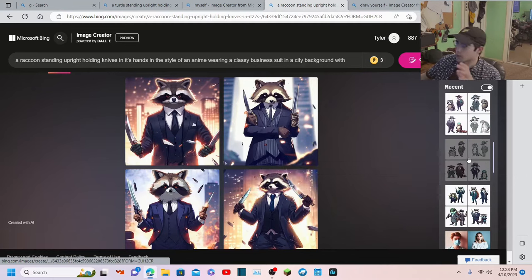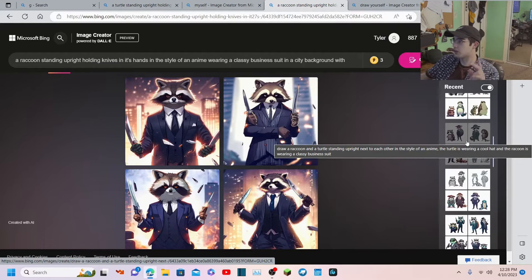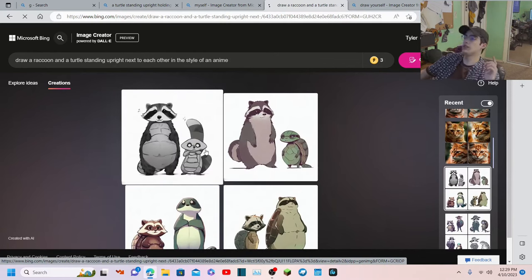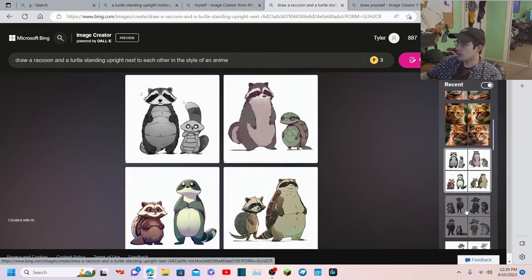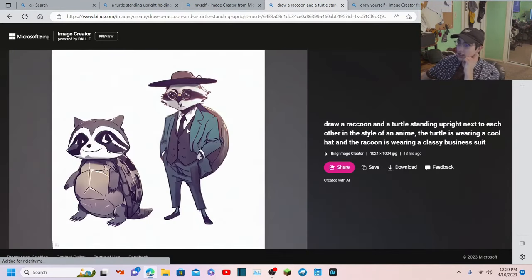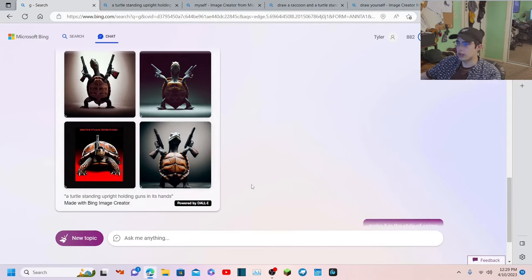It seems to have some trouble when I'm asking for animals standing next to each other because it gets them mixed up. It's like they understand the ideas of a turtle and a raccoon but they don't understand the rules between them, so if I add them together it literally mixes them. I asked for a turtle and a raccoon standing upright next to each other in the style of an anime and this is what it gave me - it also gave me a really cool raccoon that I didn't even see last night. It has a turtle shell on it, which is not correct, but it's still really cool.